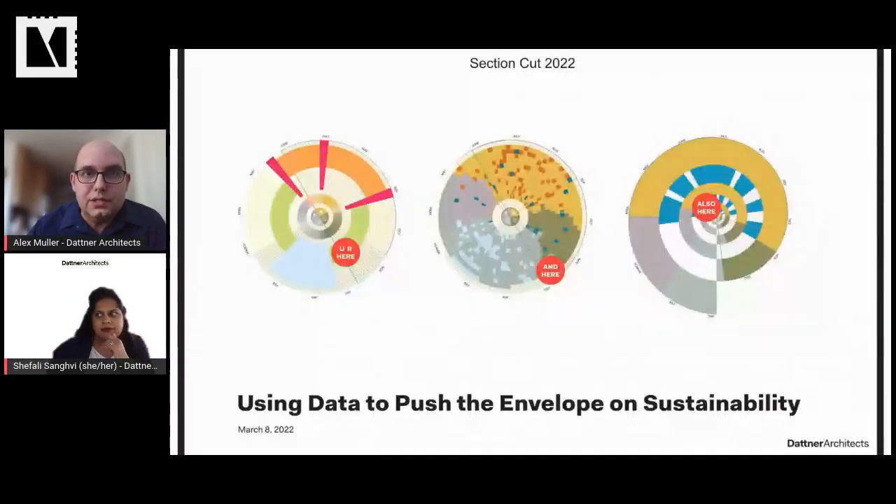Today we're going to be discussing how Datner Architects' internal Sustainable Practice Group, also known as SPG, has been increasing our research and development in recent years. This research has led to white papers and primers on changing codes, new technologies, and the latest sustainable building materials. We'll also talk about how Datner shares this information internally and uses it to make informed decisions.